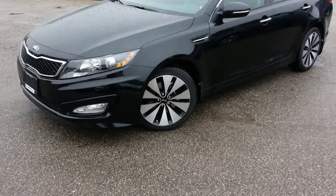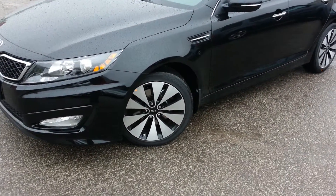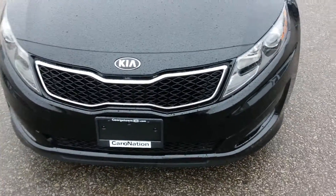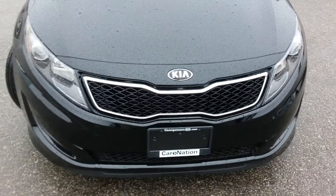Starting right at the front, you can see you get those beautiful machine-finished alloy wheels, the beautiful projection headlamps with the HID bulbs, and that beautiful Kia aggressive tiger mouth front end grille.